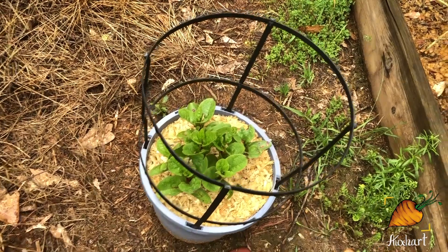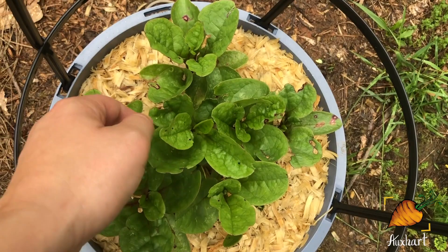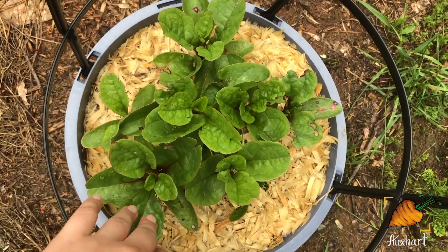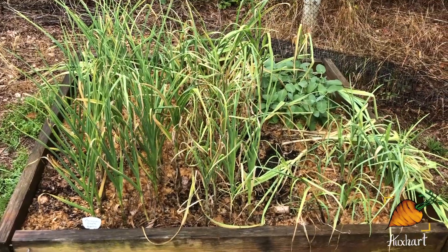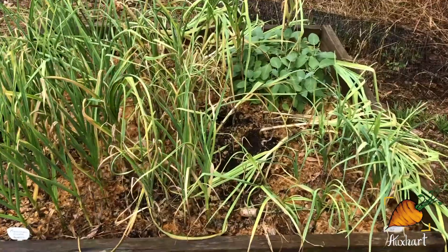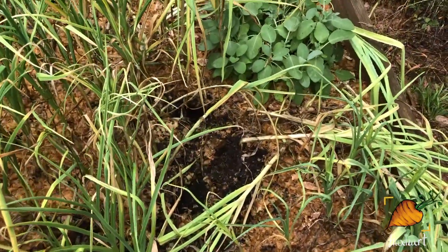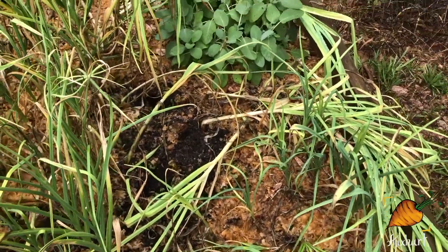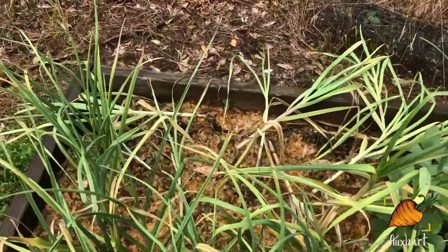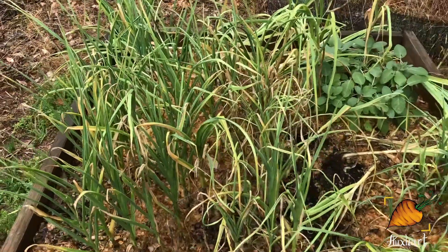Quick peek over here at the Malabar spinach. It is fluffing out so nicely and it feels so thick and healthy. I can't wait to see this start shooting up its little vines. So the garlic bed — you can see some of it is now flopped over. The leaves are starting to die off a little bit and I read in some places, but not others, that you should knock your garlic over two to three weeks before you harvest. So I knocked over some of it and some of it I left — it'll be an experiment to see which ones make bigger bulbs.